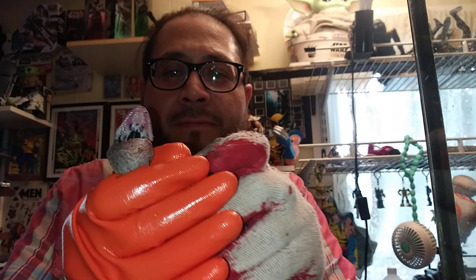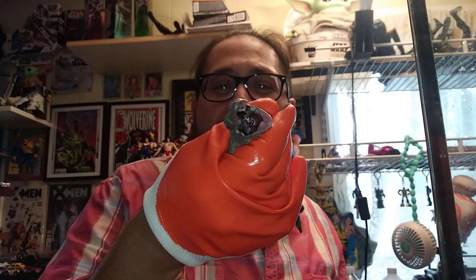It's trying to bite. They got a force. These guys see that, right? That's a Tokay gecko, guys. Look at the little sharp little teeth — it's about a year old.